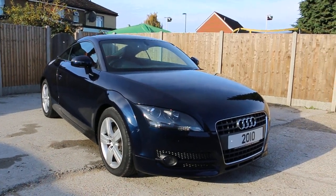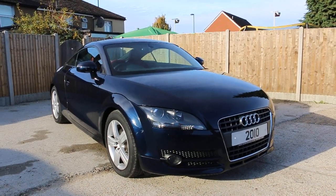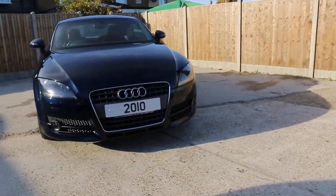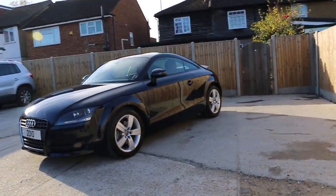Now it's available at McCarty Cars — Audi TT 2010, metallic blue. The car has front headlight washers, front fog lights, and 17-inch alloy wheels.